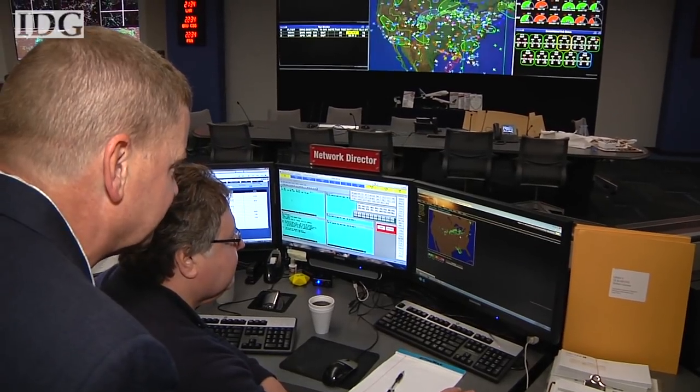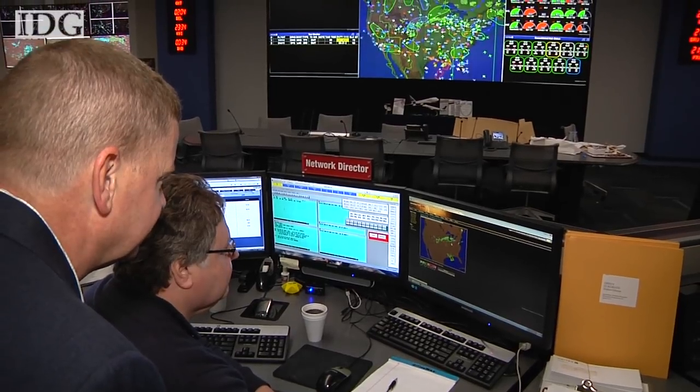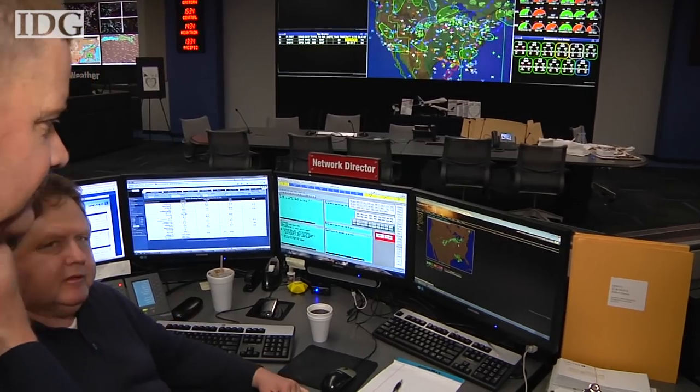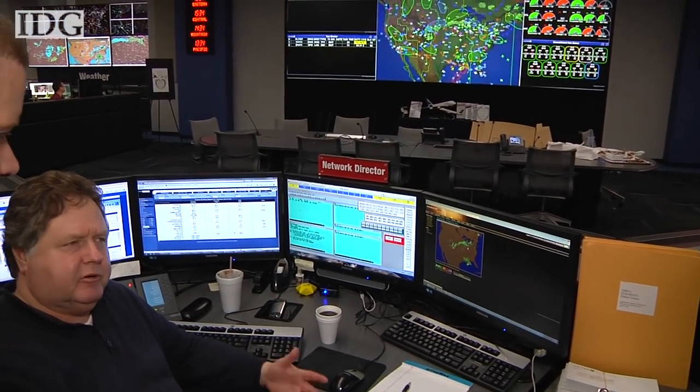So what time is the precip — is it going to be rain first? About nine o'clock we're going to have rain, and it'll quickly change to snow at about ten o'clock. It'll probably start accumulating more around midnight to four o'clock in the morning, and we're still thinking four inches.